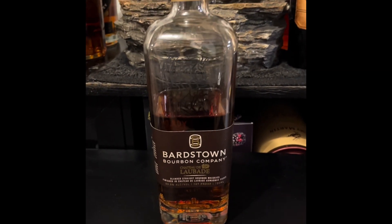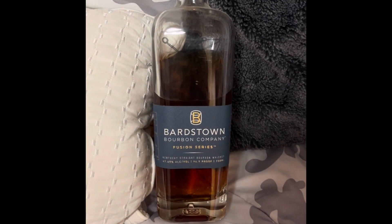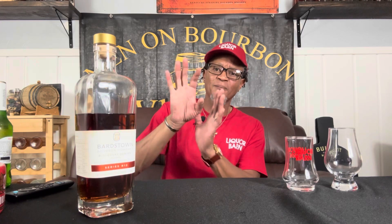They have the Discovery Series, the Fusion Series, and they have the Chateau de la Beau — hit me off in the comment box and let me know if I'm pronouncing it right. That's a banger, a little pricey in the pocket. The Fusion Series is where all the in-house collaborators — the master blenders, chefs, and the confectionary team — all get together and do their thing. That's a very good one too. The Discovery Series is a very pricey bottle, but the Fusion Series runs about 60 to 70 dollars, so if you don't want to jump off the tree and spend 150 on this, get the Fusion.